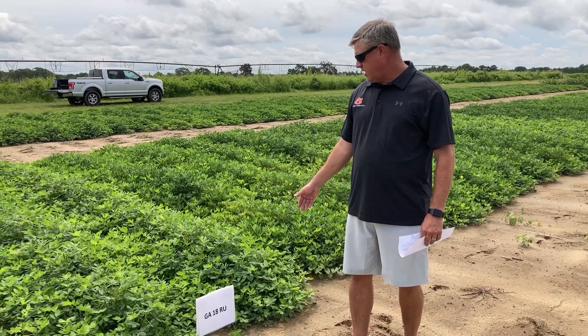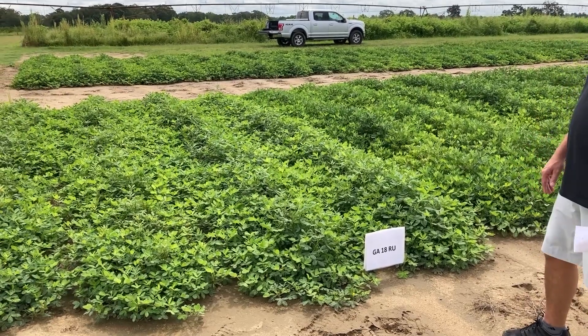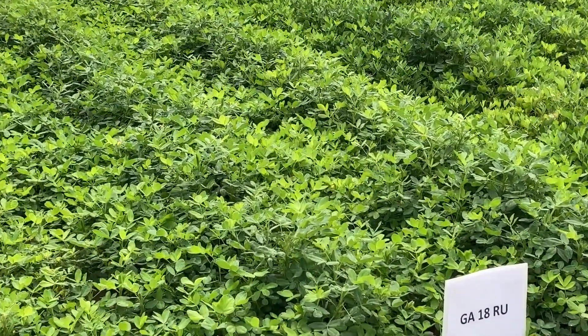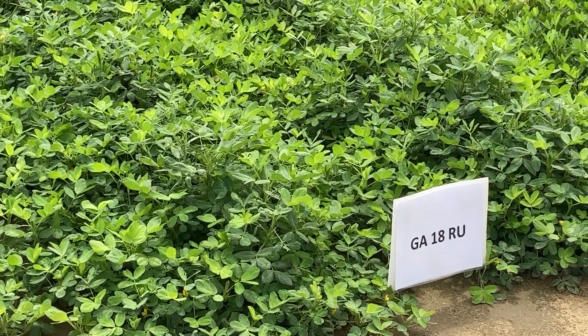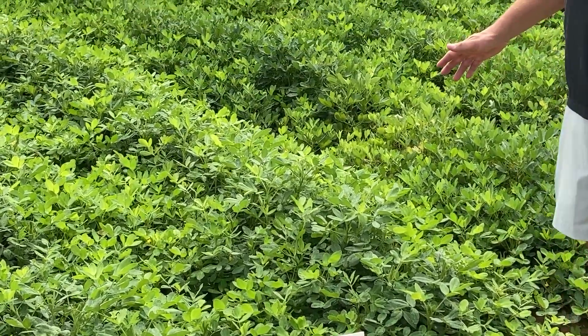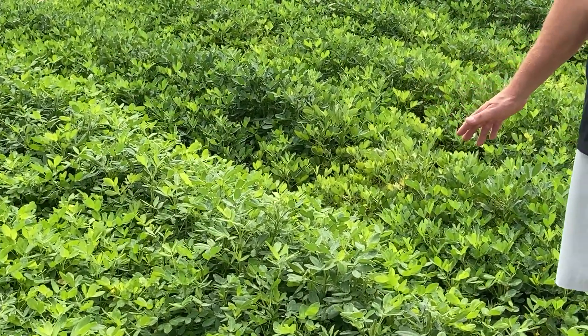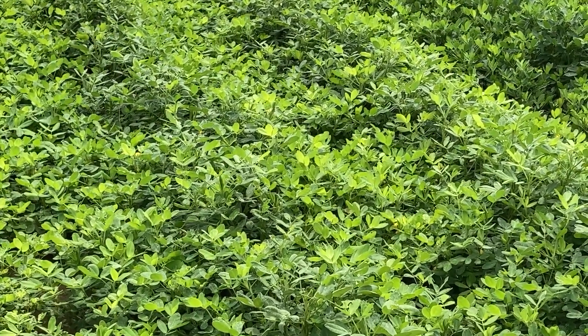Here behind me is 18RU. This is a new variety from Bill Branch over at the University of Georgia. It's a hollow lake variety — a mid-season 140-day peanut. It's a pretty good yielding variety. It really does better in the irrigated test than it does in the dryland test, which is what we've seen with it the last couple of years.